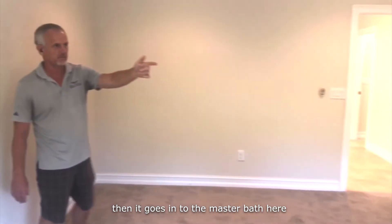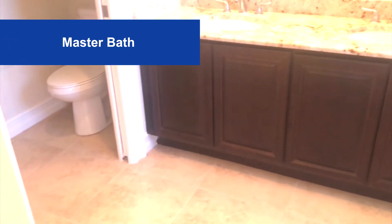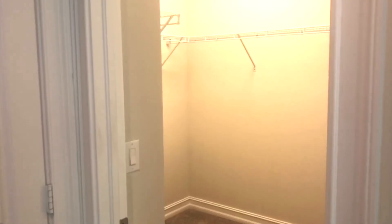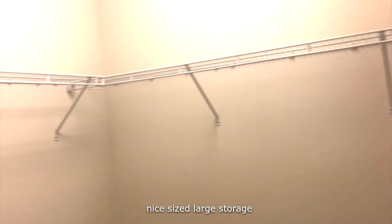Then it goes into the master bath here. You have dual sinks, nice size walk-in shower. Here's the walk-in closet — plenty of space for his and hers. Nice size, a lot of storage.